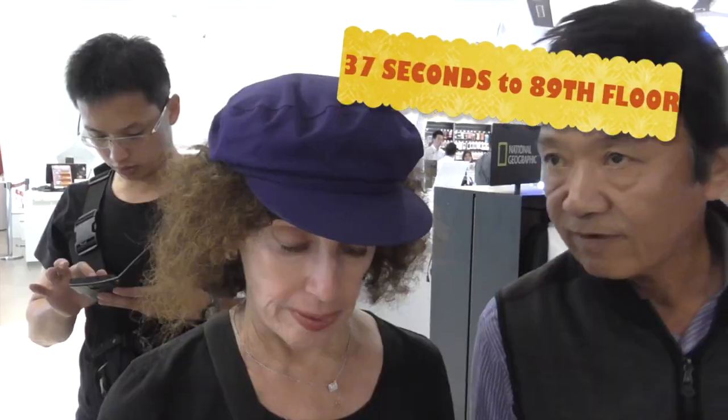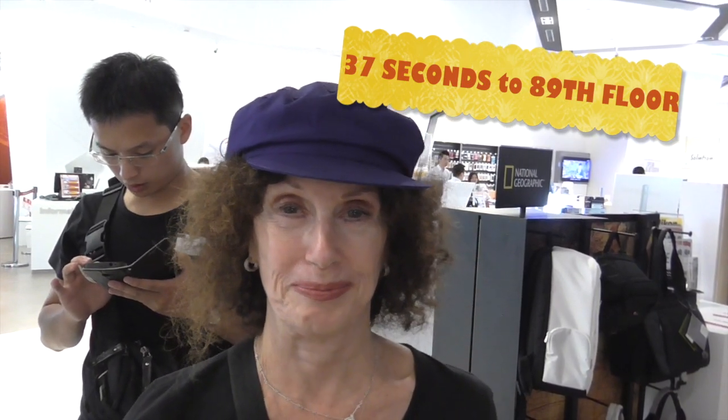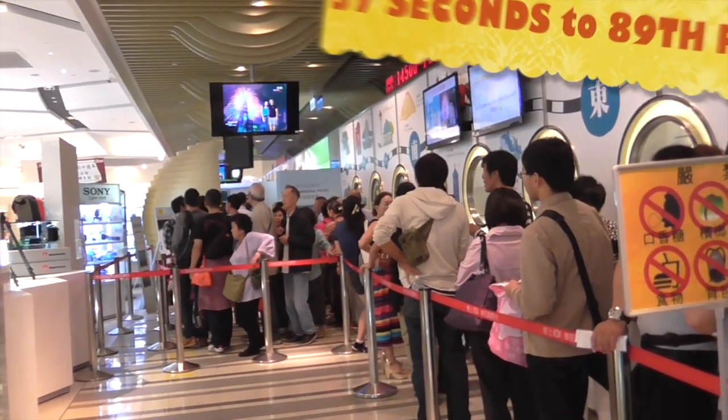Where we're waiting, there are two super-fast elevators and each one takes 40 people. It takes 37 seconds to the 89th floor. Gordon said the line is back up to here — it's usually about a 25-minute wait.